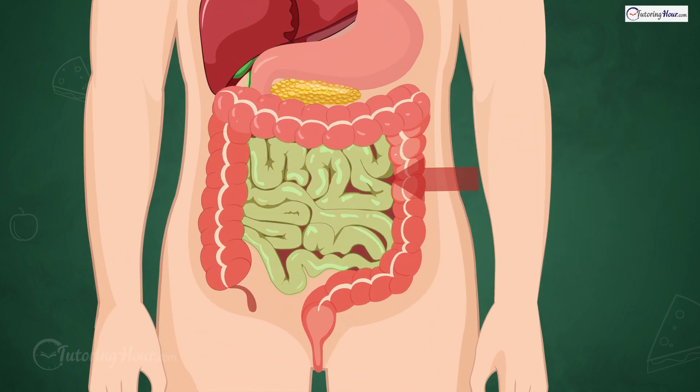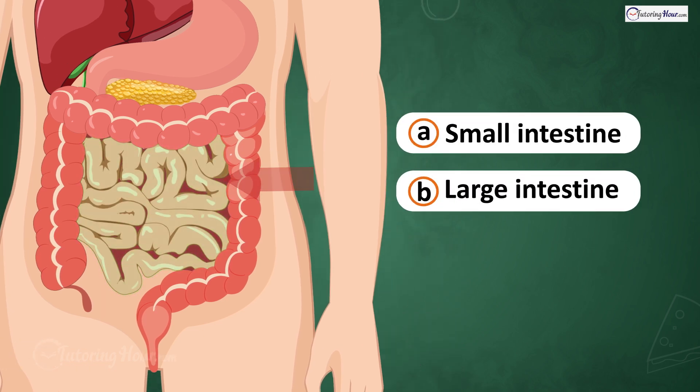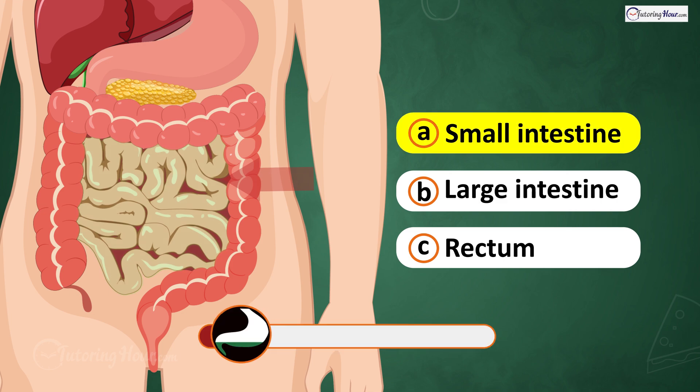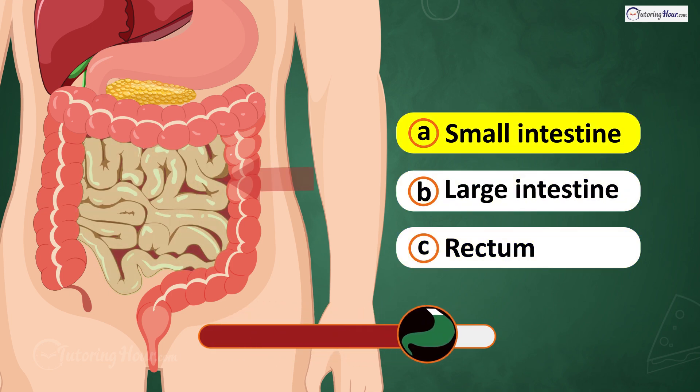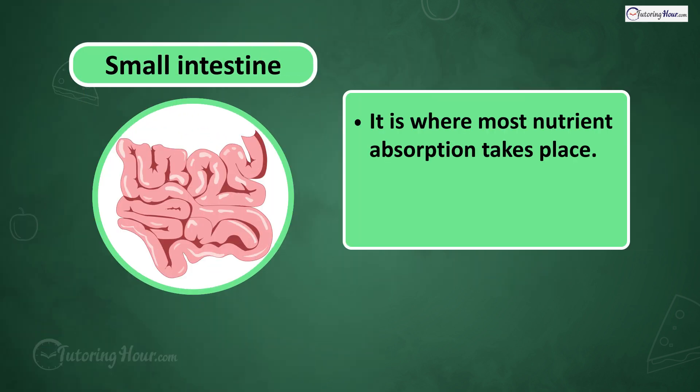What do you think this part is? Is it A. Small intestine, B. Large intestine, or C. Rectum? The answer is the small intestine, where most nutrient absorption takes place. It's all winding and curving.